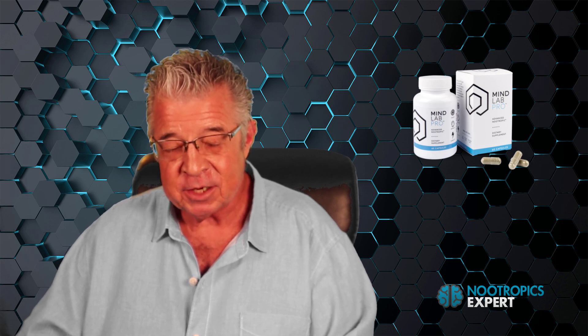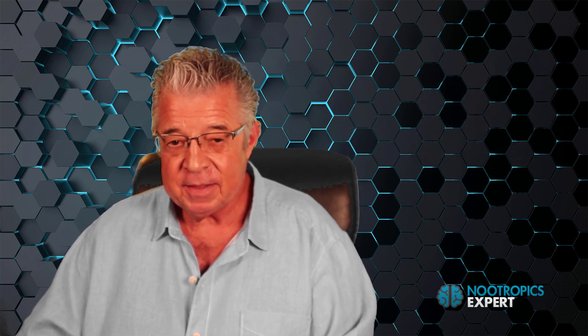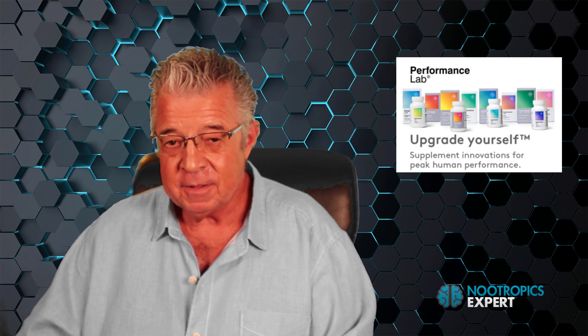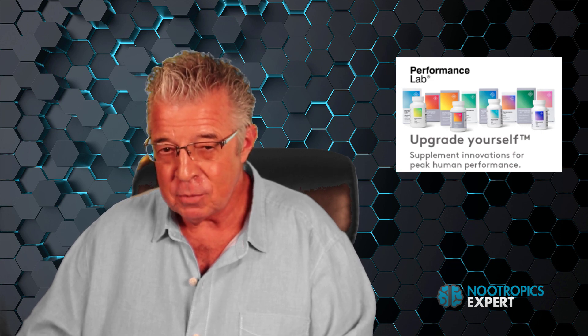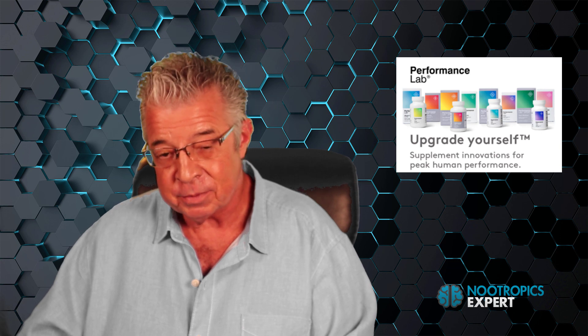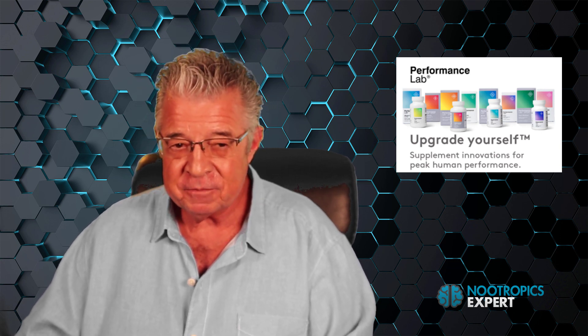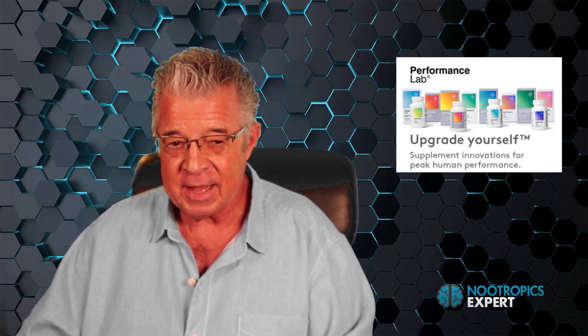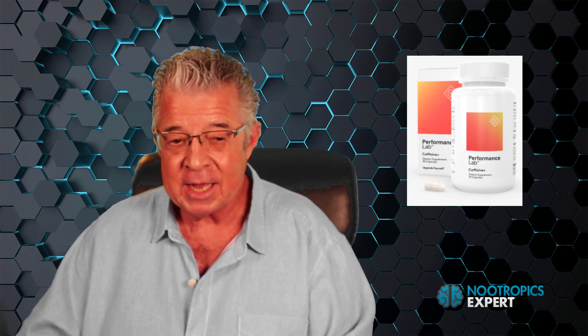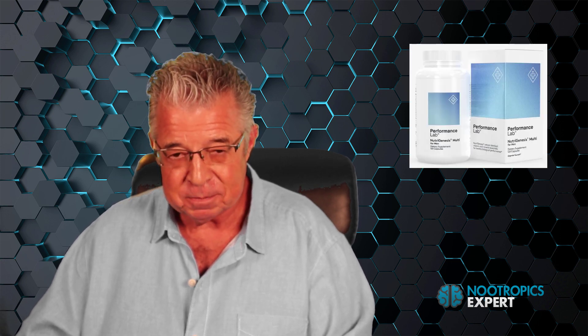And then in 2018, their sister company introduced an entire new supplement line called Performance Lab. The company recognized the demand for more choices when it comes to brain optimization and the need to support the rest of your body. Performance Lab offers pre-formulated nootropic stacks like Performance Lab Mind, Performance Lab Caffeine Plus, and Performance Lab Energy — their nootropic stacks are supported by the Performance Lab Nutrigenesis Multi.